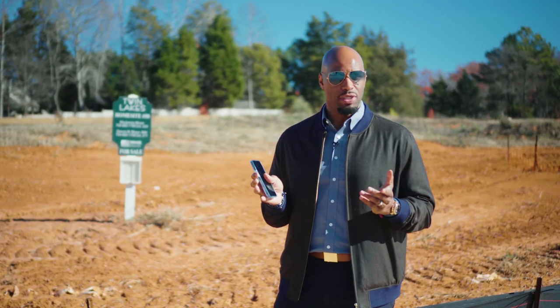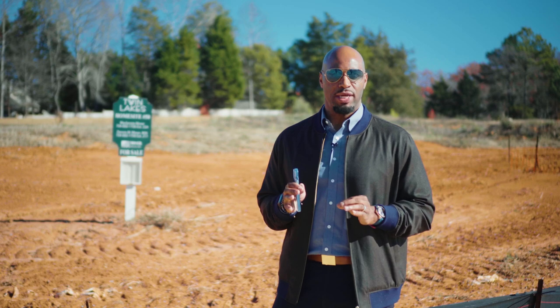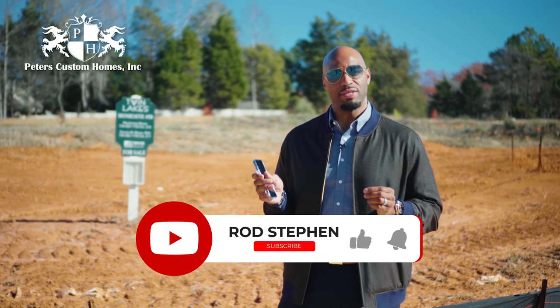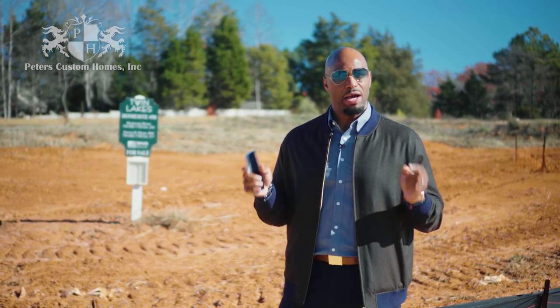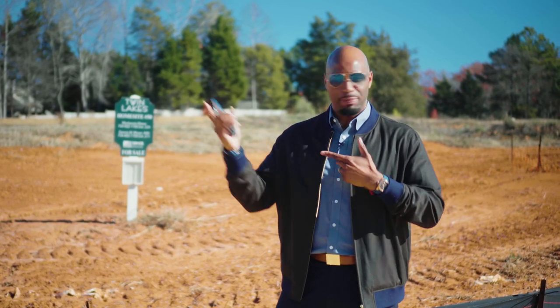This was an exclusive look at a very special community, Twin Lakes, out in Weddington. Very special thanks to Peter's Custom for letting us come out and take a look. If you have any questions, you can always reach out — my contact information is below. And hey, if you build in Twin Lakes, we'll be neighbors. I'm building right up the street.